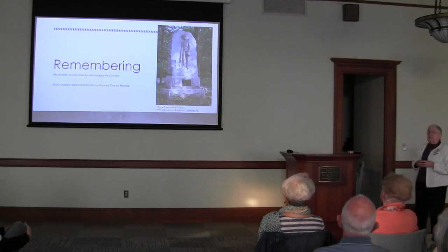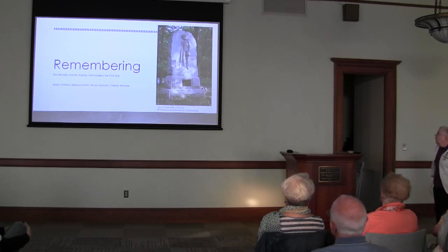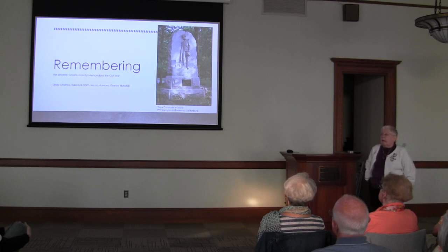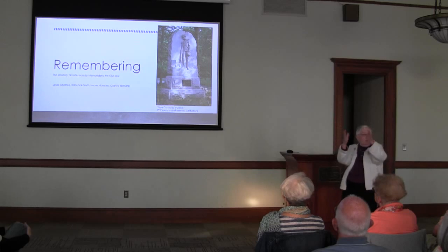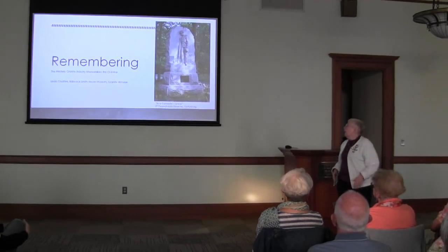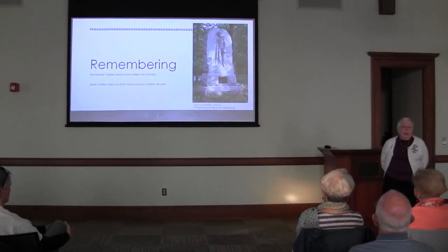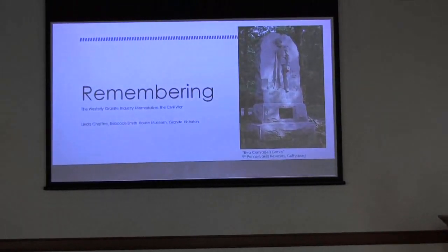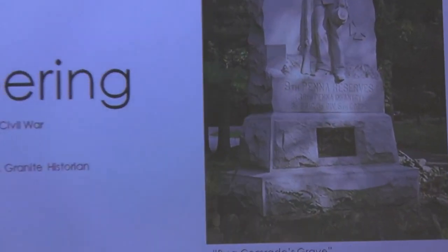When I was looking for a picture for my cover page, I thought this picture of the 9th Pennsylvania Reserves in Gettysburg was very appropriate. The title for the bas-relief — we call it a bas-relief when the statue is molded right into the background — is 'By a Comrade's Grave.' I hope you can feel the pathos and the grief and the loss that the soldier is experiencing at the grave of his comrade.